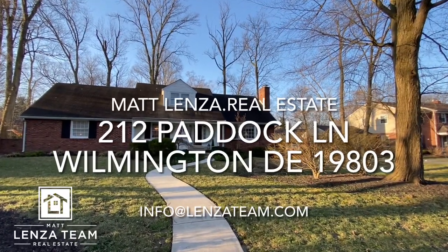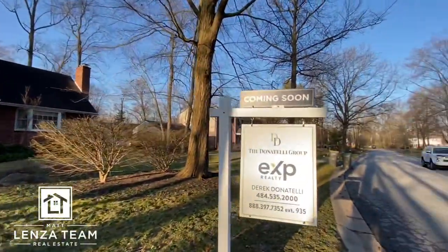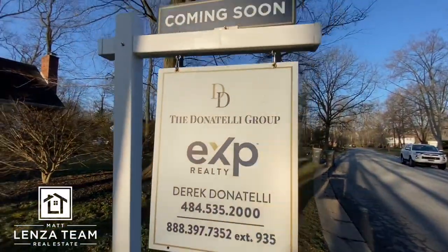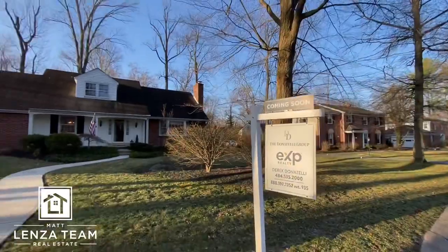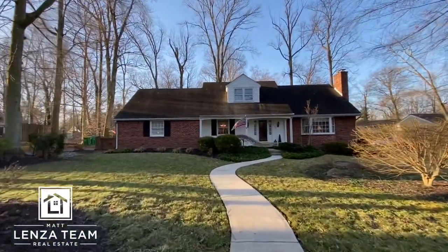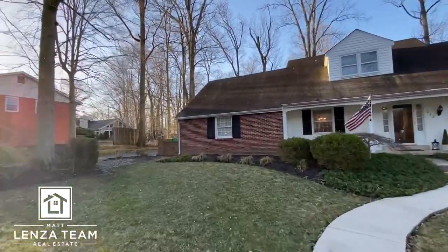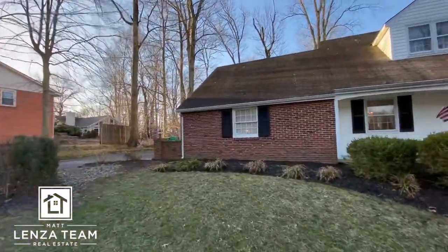All right, we'll try to be quick. 212 Patek Lane here in Wilmington, Delaware, listed by Derek at EXP. Great guy and also does video, so I'm going to give him a lot of props because I'm a huge fan, as most people watching this know. So let's do the exterior first.